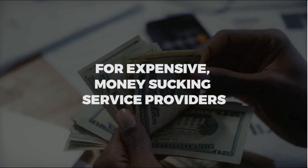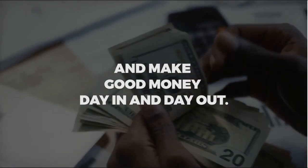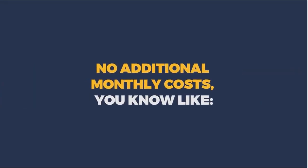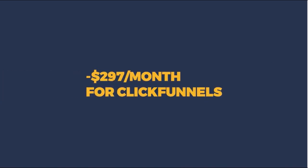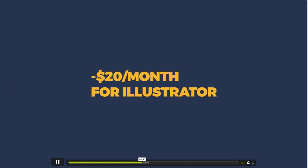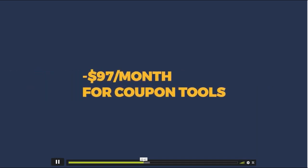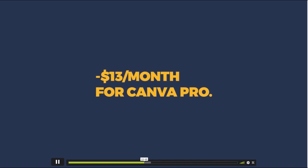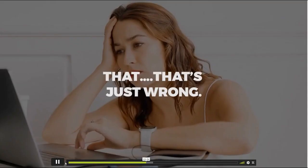It's time to stop paying month after month for expensive, money-sucking service providers. With Power Suite, there are no additional monthly costs — no $20 a month for Photoshop, no $297 a month for ClickFunnels, no $20 a month for Illustrator, no $97 a month for coupon tools, and no $13 a month for Canva Pro. That's over $400 a month — and that's just wrong, especially for someone just starting out.